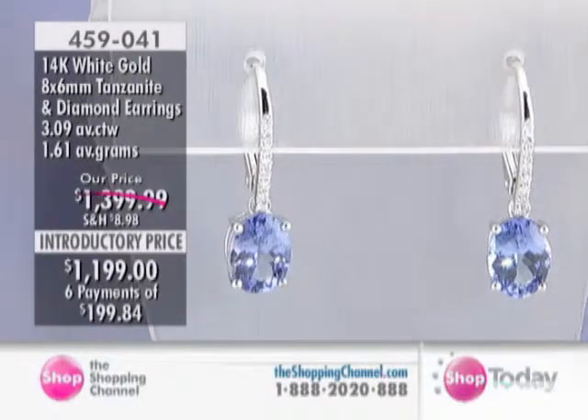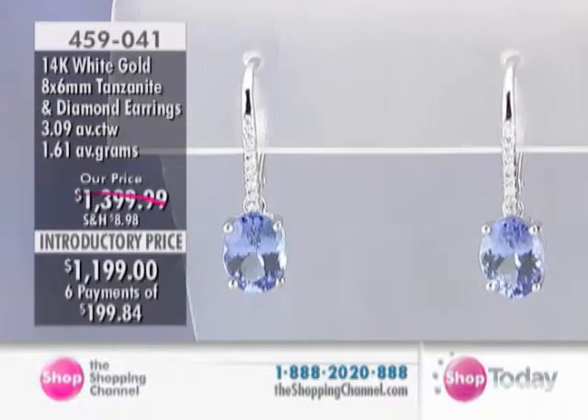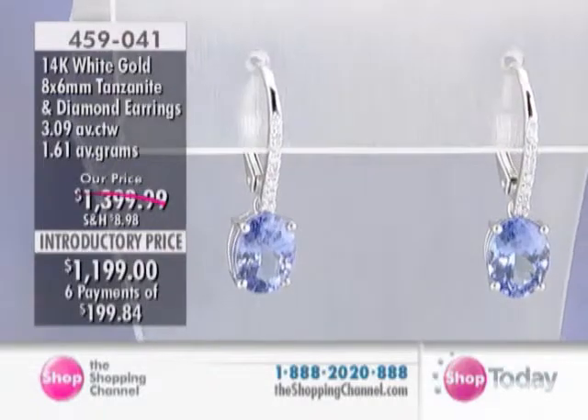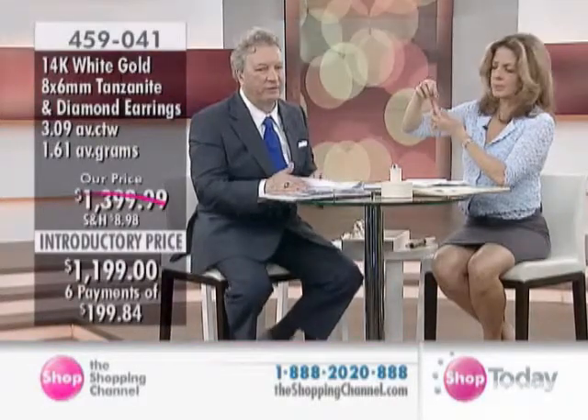This is all in 14-carat white gold. We have two 8x6 oval tanzanites for a total of three carats — about a carat and a half each — and 16 diamonds for a total of 10 points. So each leverback piece has eight diamonds running down the front.